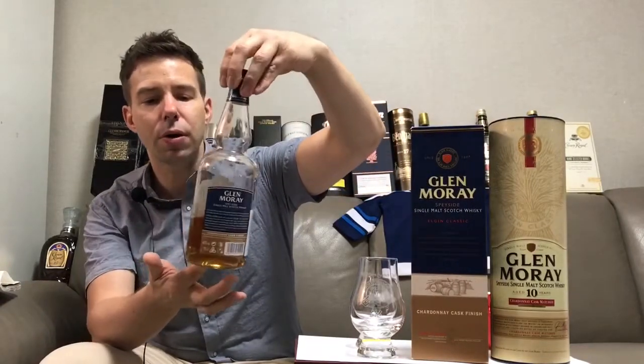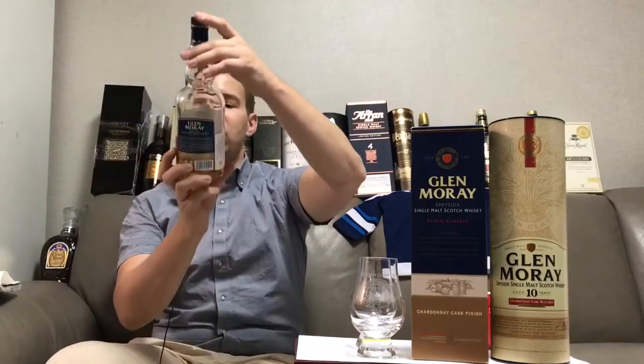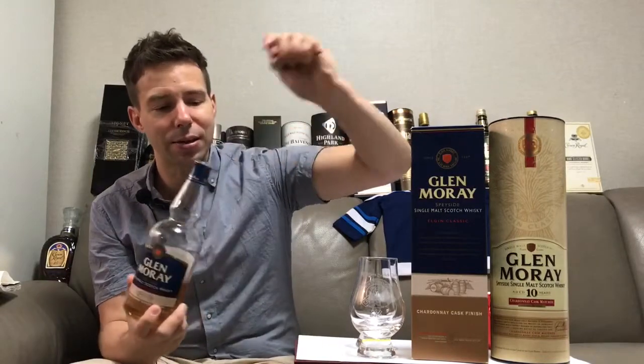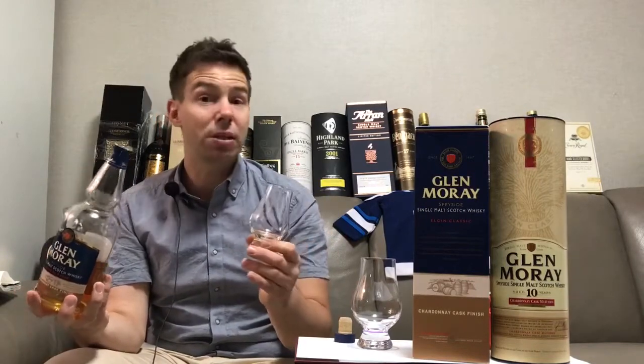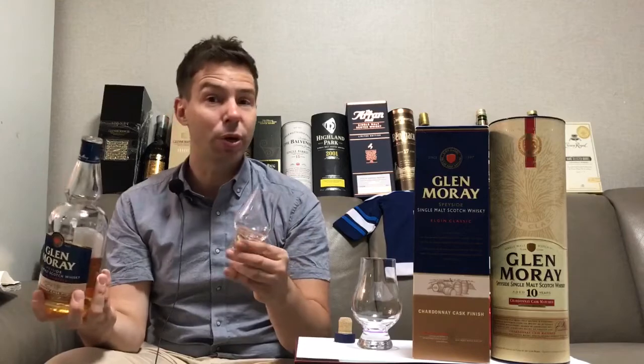These are the new look of the Glen Moray bottles for the Glen Moray Single Malt Speyside Scotch. Let's get that pour. This is the Chardonnay cask finish. They've also got a port cask finish, a sherry cask finish, a peated — which is actually fully peated, not just a peated cask finish — and the classic, which is their opening price point for the range. They're all very reasonably priced and very drinkable.